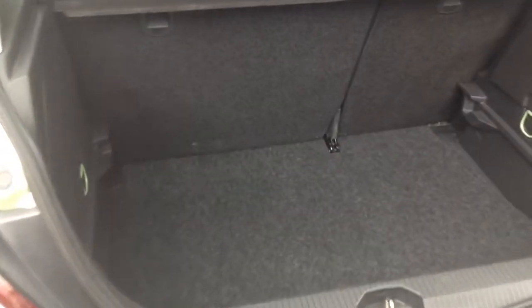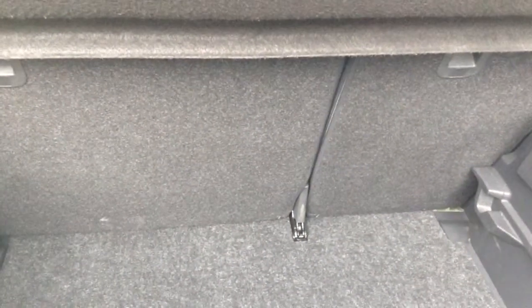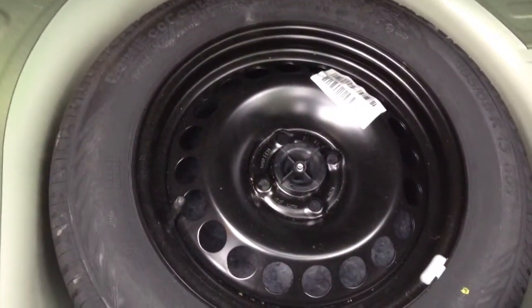This is the luggage area. It has a 60-40 split folding rear seat and a full size steel spare wheel.